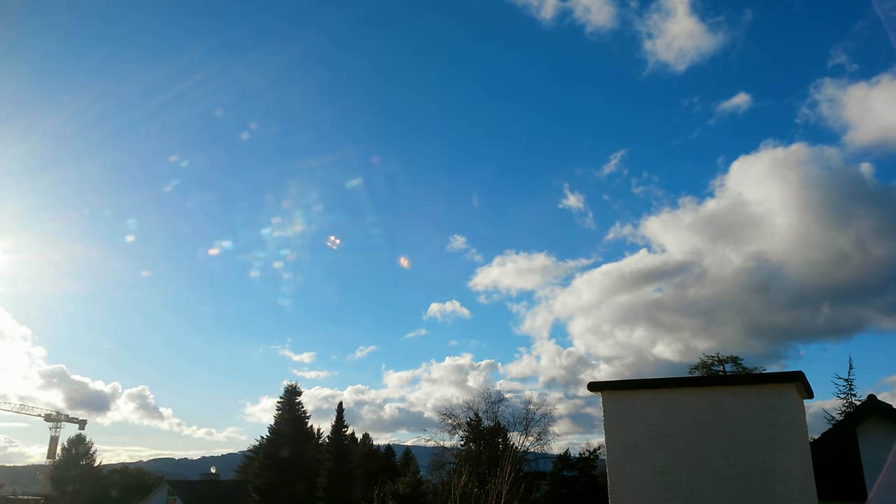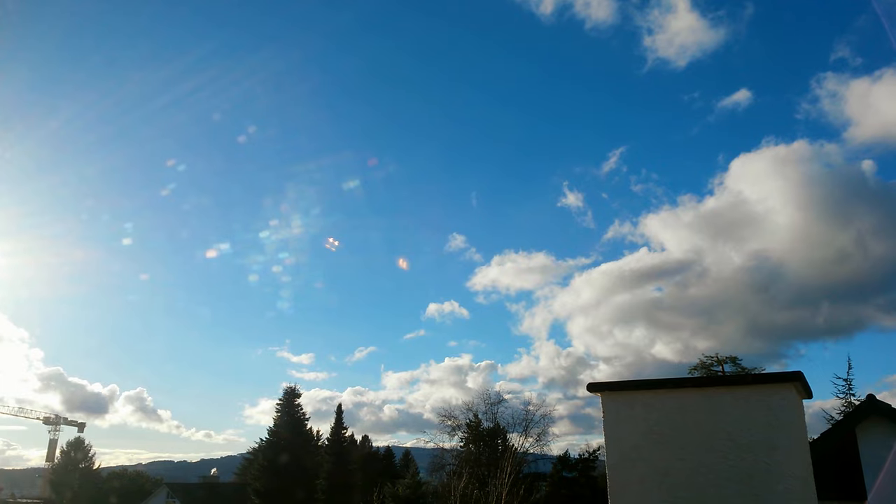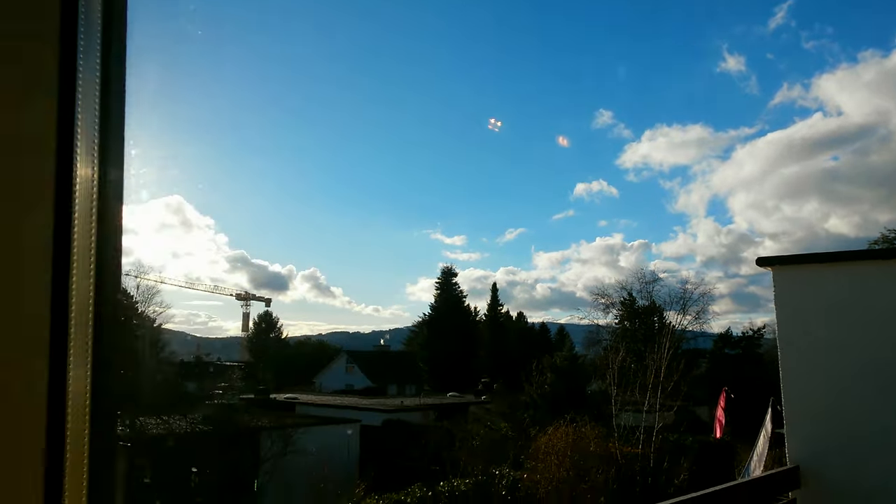Damn guys, just look at those graphics. Battlefield 4 looks wicked, doesn't it? But wait, that's actually real life, isn't it?